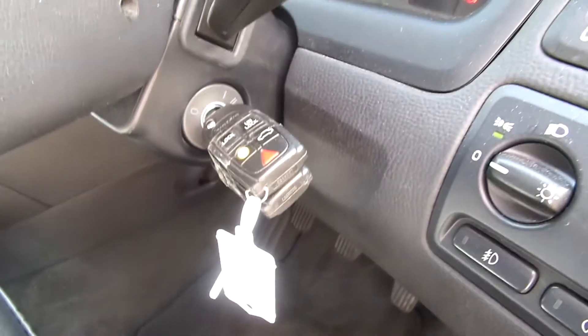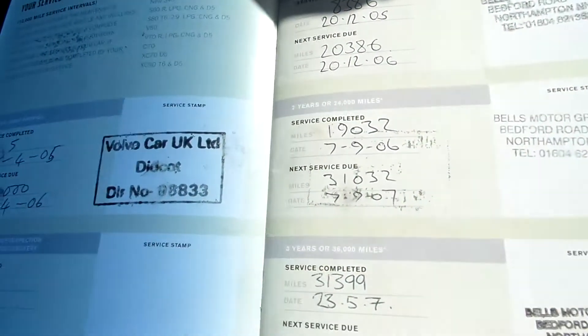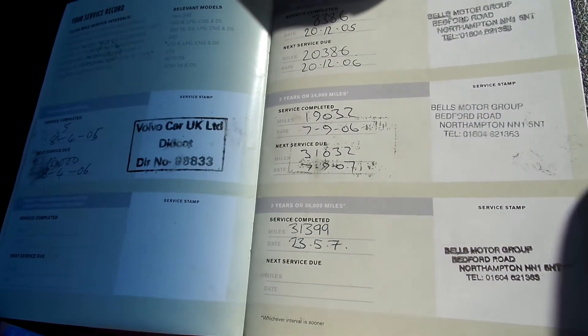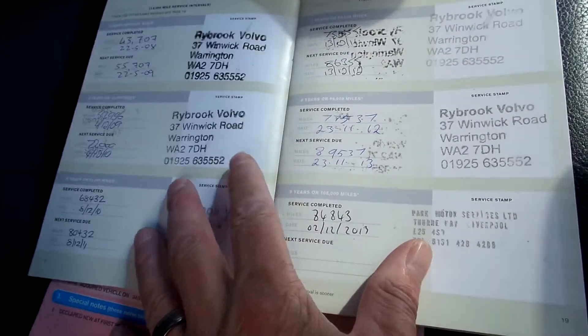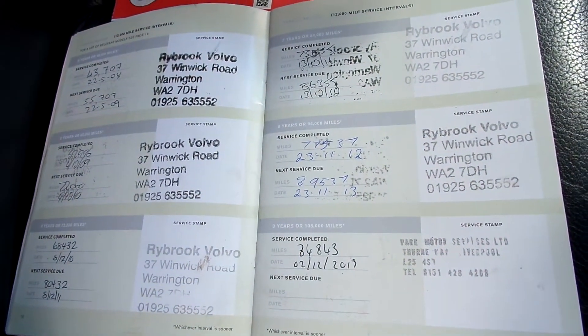It comes with two keys. It's got a full service history — it is partially franchised, with a total of ten stamps: six franchise dealer stamps and four others. The last service was on the 2nd of December 2013, and that was at 86,843 miles. It's had four previous owners, and the MOT expires 7th December 2014.